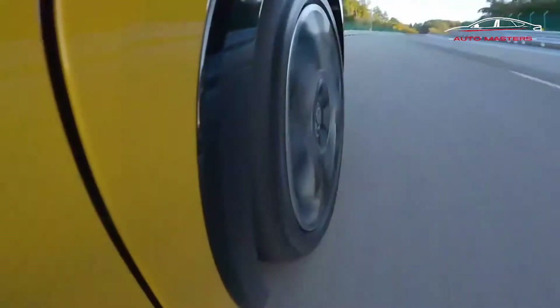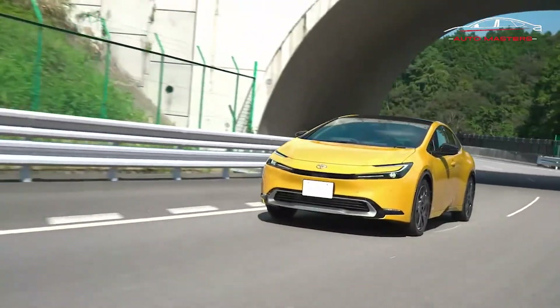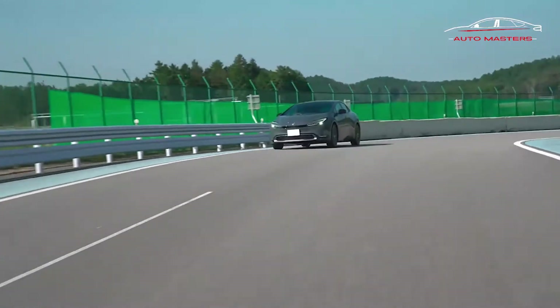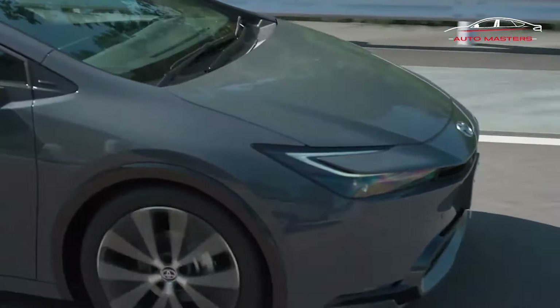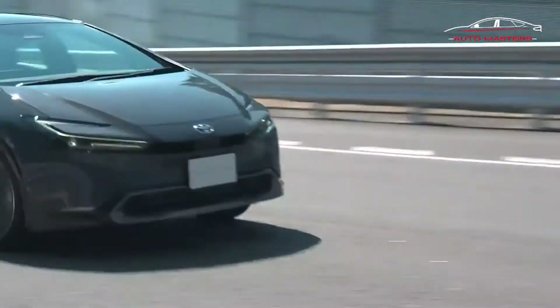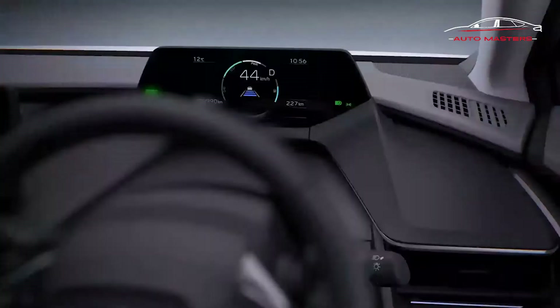Toyota's euro market information for the Prius and its plug-in hybrid sibling the Prius Prime hint at big power upgrades to the traditionally slow and underpowered models. Switching from the old Prius's 1.8-liter gas engine to a bigger 2.0-liter unit, along with changes to its electric motors, ups the regular hybrid's output to a staggering 193 horsepower and the plug-in Prime's to 220.